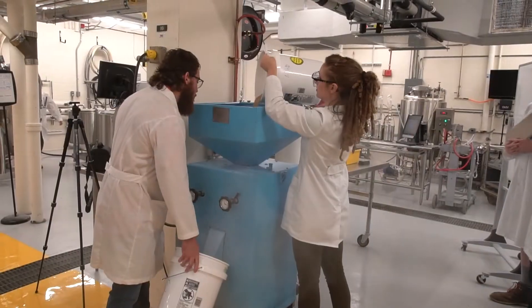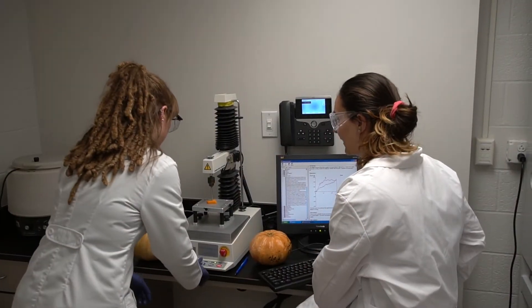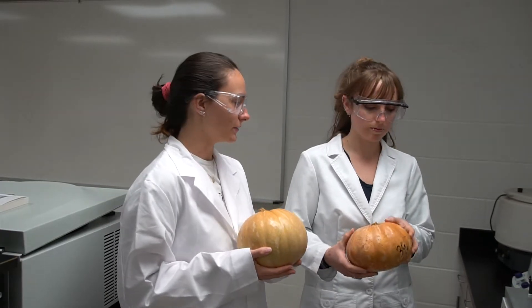It was a very rewarding experience. What we're going to be doing in our research is basically looking at varietals of tropical pumpkins and their potential for becoming a commodity that's grown in northern parts of Florida.